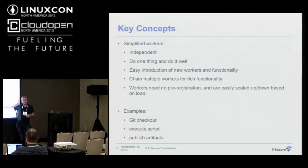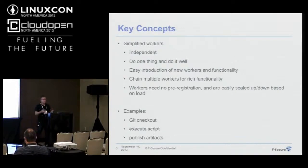To give an example of what the worker concept means: a typical build sequence would be — I want to check something out from a Git repository. That's one worker. I want to run a make script or build script that actually builds the software. That's another worker. And then there's a final worker for digging out artifacts that we want to publish and store for later use.